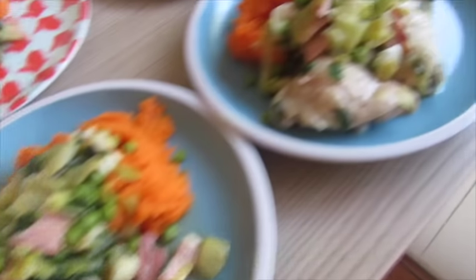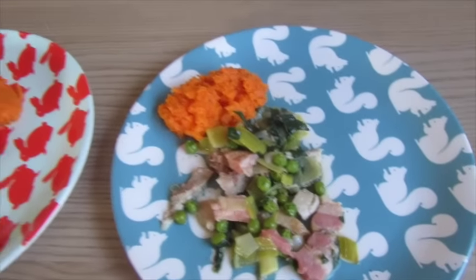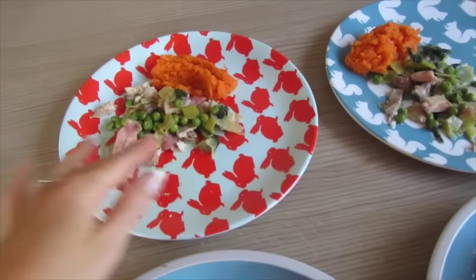So that's mine. Graham's got two thighs, and then for the kids I've actually taken the chicken off the bone — so that's Alistair's. It doesn't look like much, but these plates are actually really quite big.